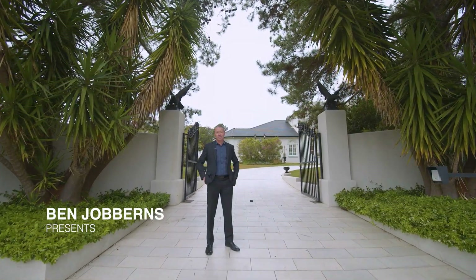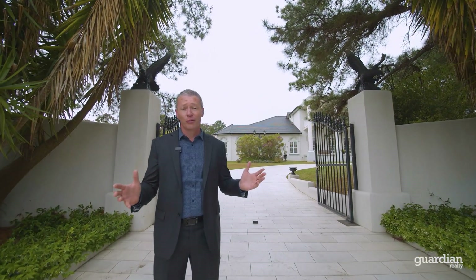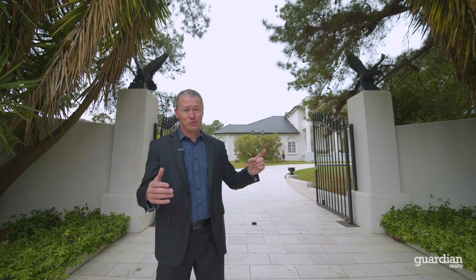Hello, I'm Ben from Guardian Realty and welcome to number 11 Ascot Road at Kenthurst. When describing a home like this, words like Georgian or French Provincial come to mind, but I think the only thing that does it justice is wow.